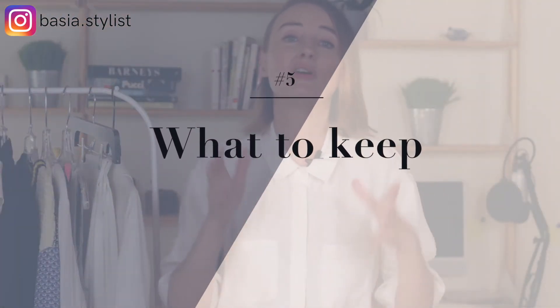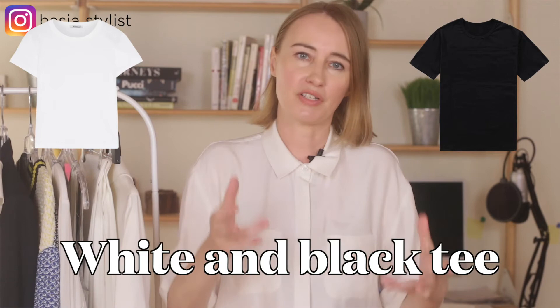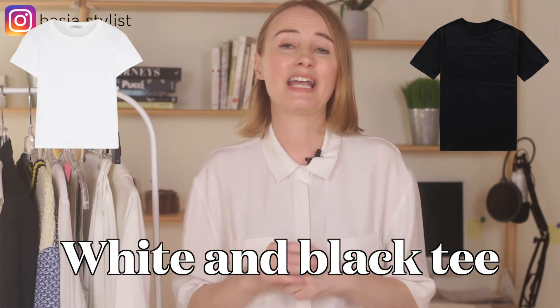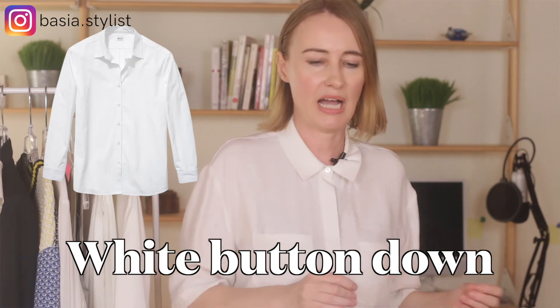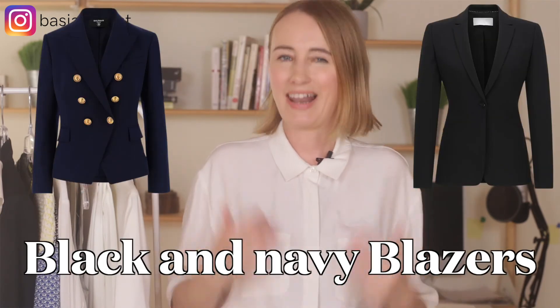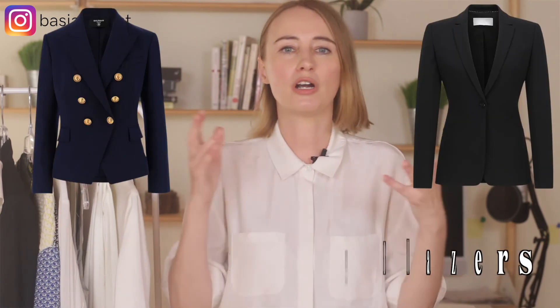Now let's talk about what to keep. Start with basics — you can never have too many basics. A basic would be a simple black and white tee in your favorite style, either crewneck or V-neck; dark classic jeans, skinny or straight, as long as the wash is dark and clean with no holes; a white button-down; and a black and navy classic blazer. As long as those pieces are in good condition, a stylist will never remove them from your closet.